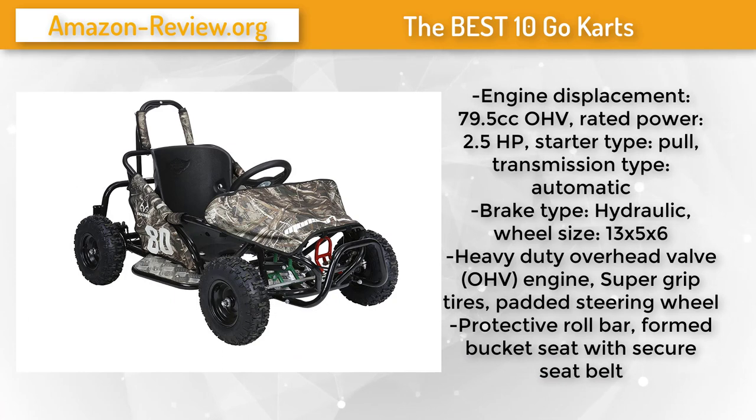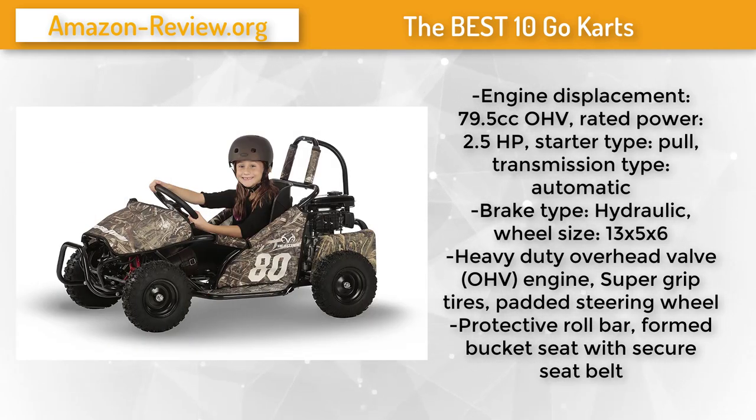Fun on wheels — this rugged MK80 is decked out in real tree Max 5 camouflage colors. Green on the gas pedal means go; red on the brake means stop. The low center of gravity makes the MK80 a great way for kids to get started learning to steer and drive. A large seat allows room to grow, fitting all sizes of young drivers, and a reliable 79.5cc engine is ready to take them to the end of the trail and back.